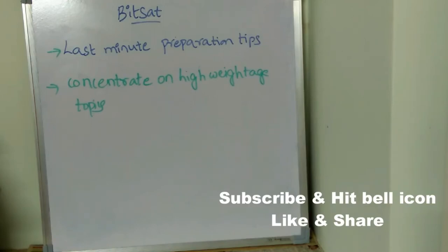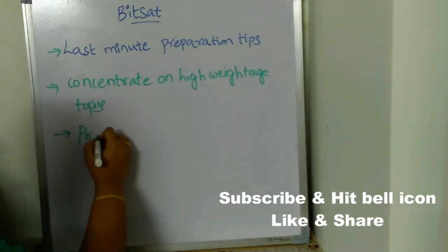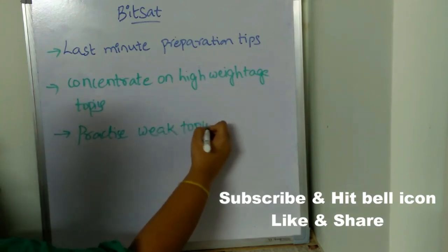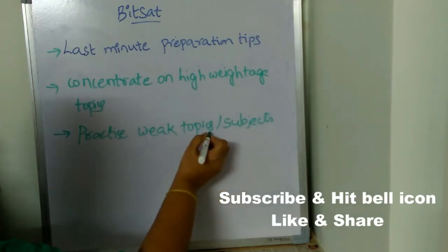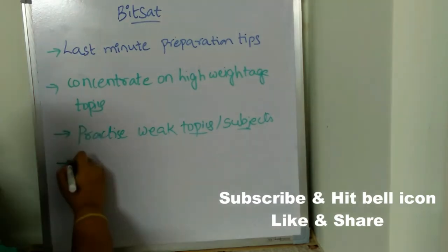Next, practice your weak topics and subjects. If you are weak at any particular topic or not confident with any particular subject, then concentrate mostly on those subjects and topics.